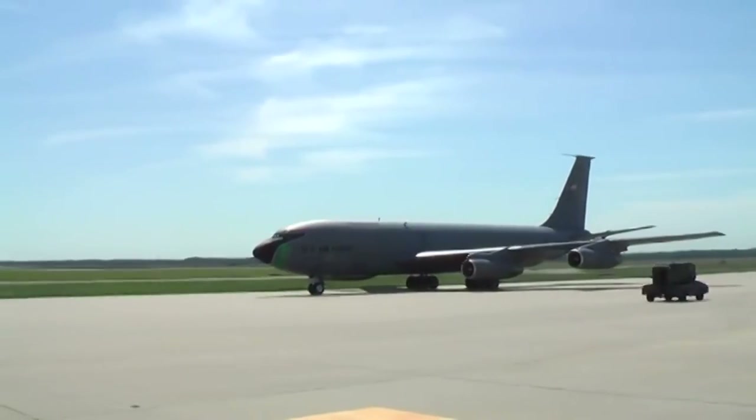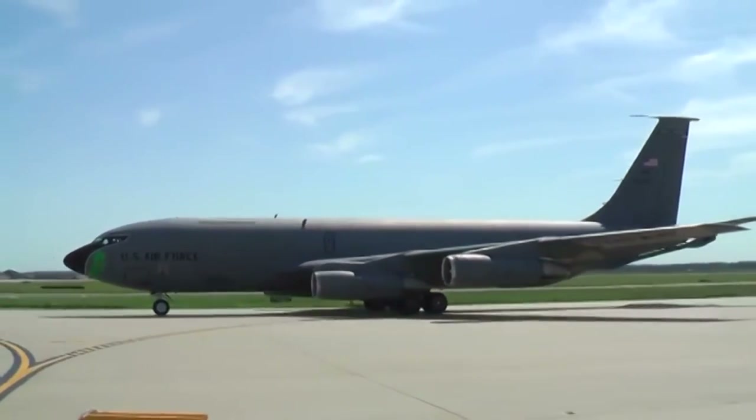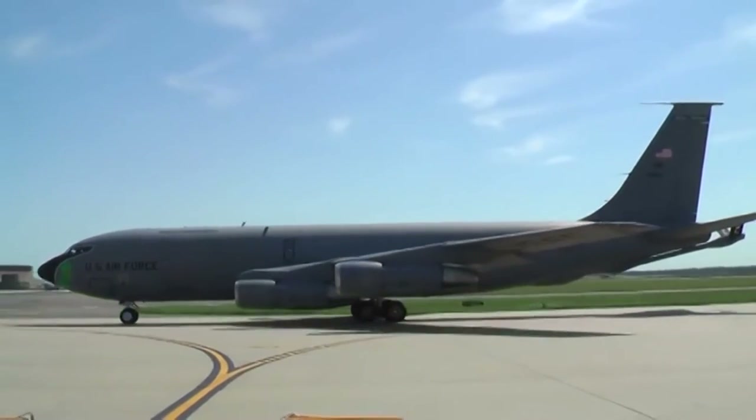I'm also the dedicated crew chief of the KC-135, one of our refueling tankers here. We're currently going through a major restoration on it, both inside and outside. I hope everybody comes and sees it in September when we have our 30th anniversary.